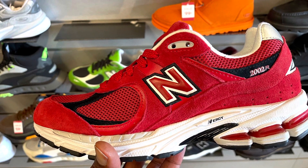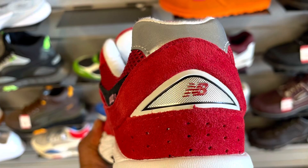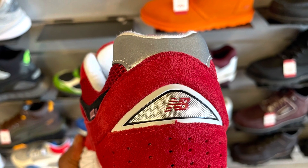Hey, what's going on guys, this is Taiba Has the Kicks. A couple of days ago I went to my local GTLR and I came across this New Balance 2002R in red and black. That colorway is just incredible.